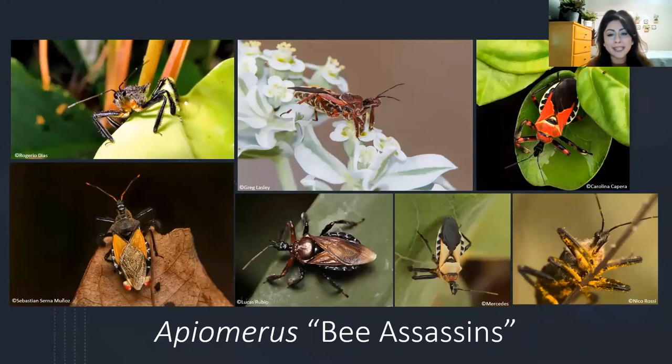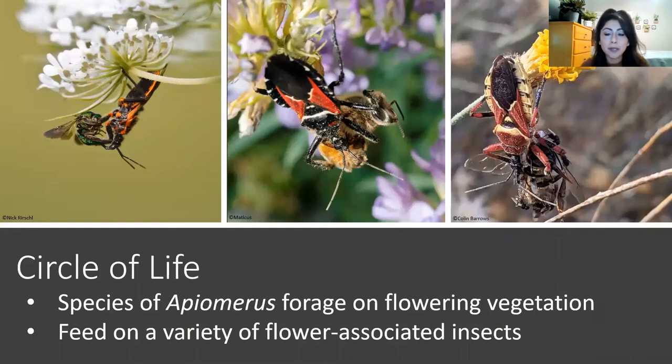Hello everyone, my name is Stephanie. In this part of the video, we are going to learn about a group of assassin bugs known as the bee assassins. As you can see from these images, they have a variety of color patterns but are typically pretty stout and large. The scientific name for this group is Apiomerus, and the common name is bee assassins. Although they are called bee assassins, these species are often found foraging on flowering vegetation and will feed on a wide variety of flower-associated insects, including wasps, flies, and beetles — pretty much anything that visits these flowers.